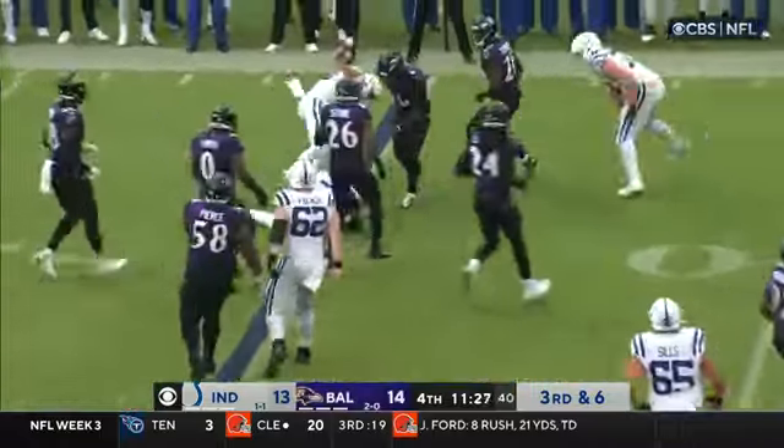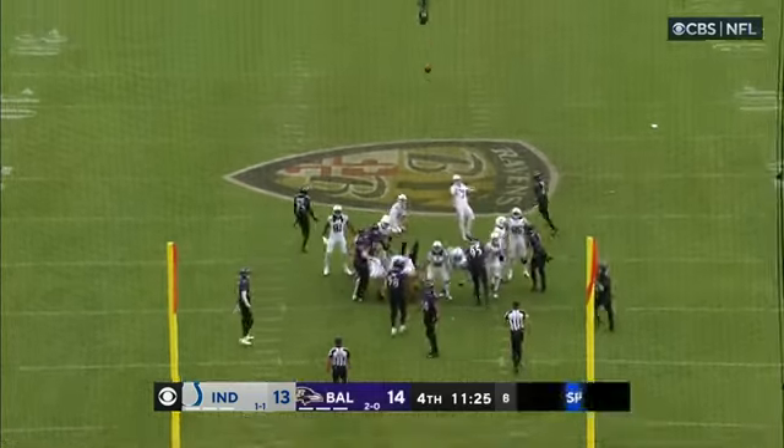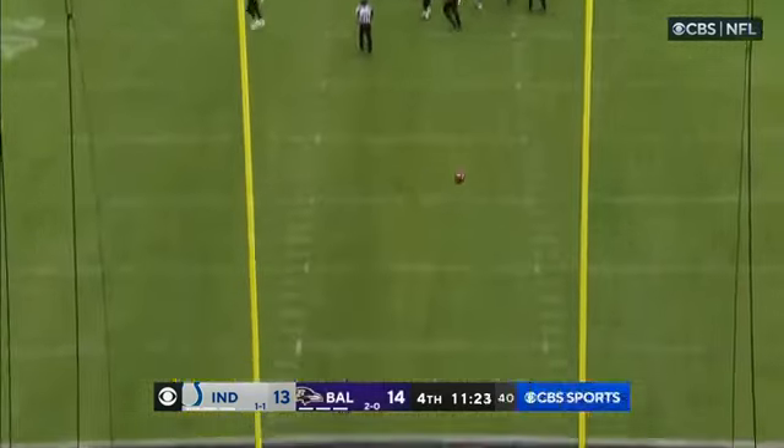Everybody coming in — the pass is dropped, this one from 53. Gay has already been good today from 54. Oh, he piped it.